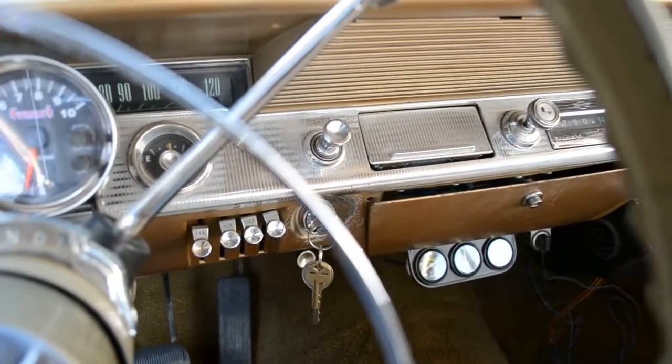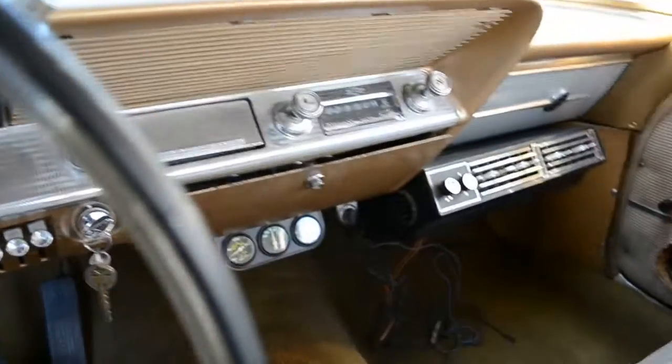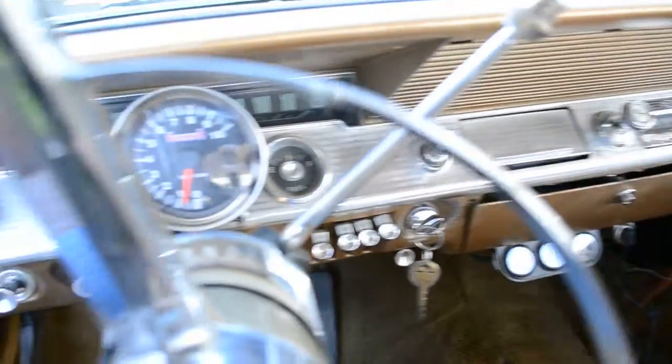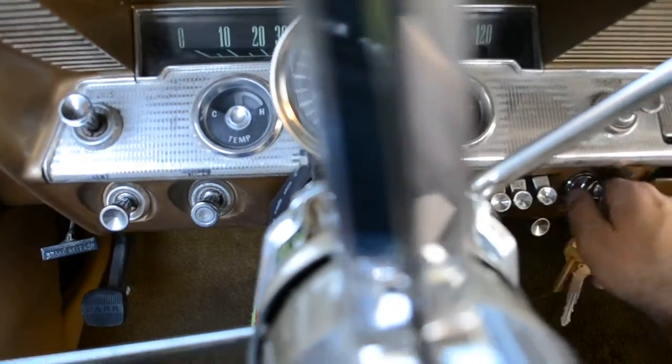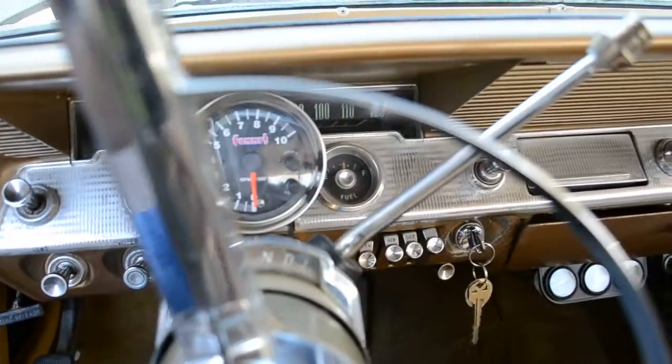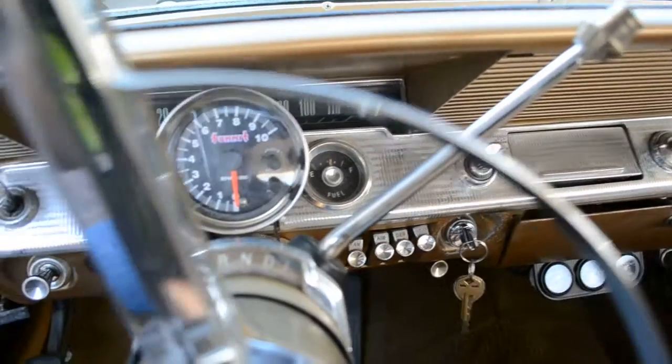There you have it — '62 Impala. Great runner, driver. Beautiful straight body, cancer free. Do give us a call if you've got any questions. It's Junior, Red Rock Classics. 928-592-3771. Have a great day.